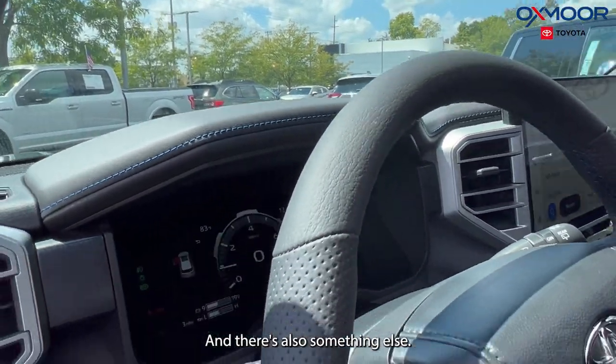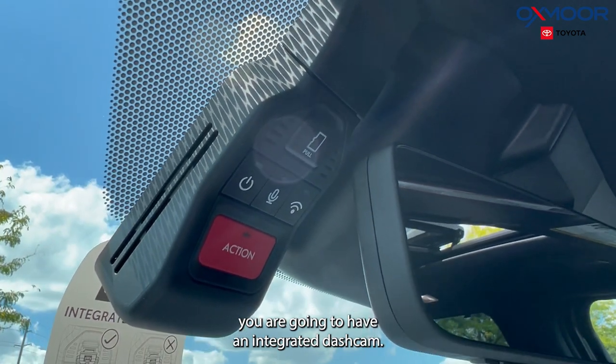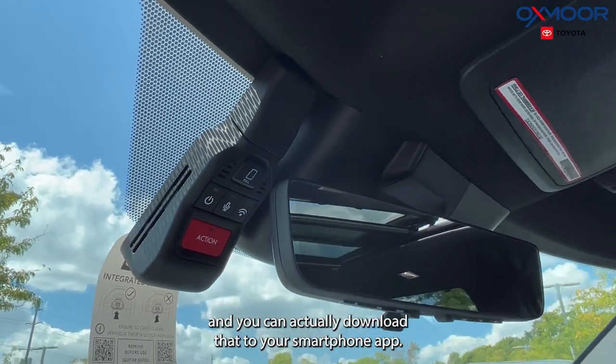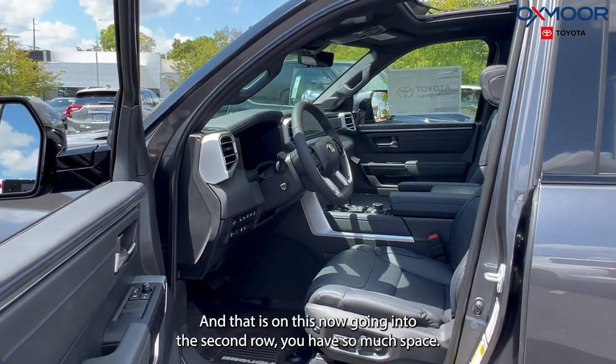There's also something else — if you go up to the rearview camera, you are going to have an integrated dash cam. That is going to capture video, images, and sounds, and you can actually download that to your smartphone app. Really great that this is included on this vehicle.